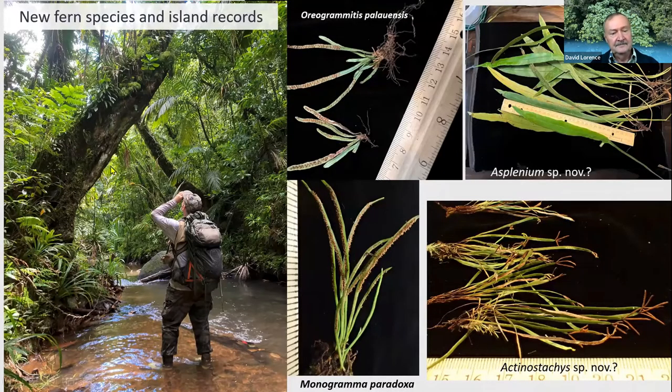Ken Wood and Uma focused on ferns and were able to collect a number of very interesting ones, some quite small. The ferns are very diverse in Palau, and many of them grow on tree trunks as epiphytes. They found possibly two new species and one new country record.